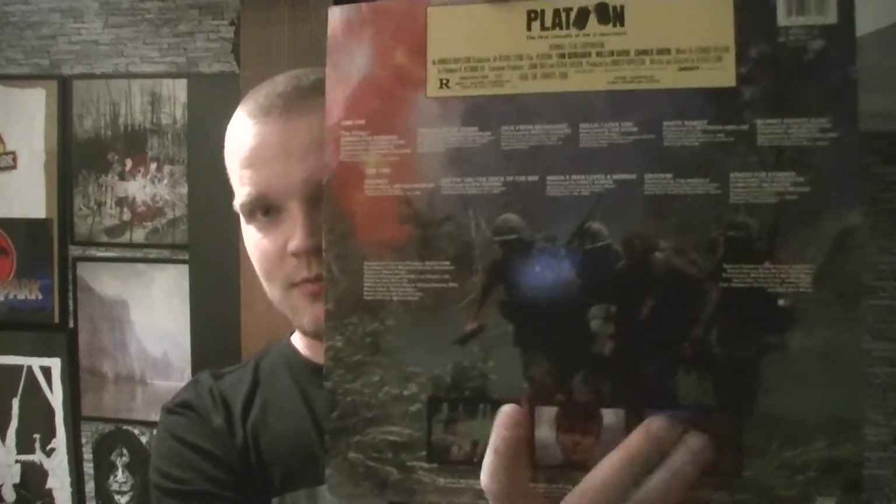This is the back side, front side, with the iconic image of Platoon, which I'm not going to spoil. Vinyl just on black. Very, very good soundtrack. If you haven't watched Platoon, highly recommendable.